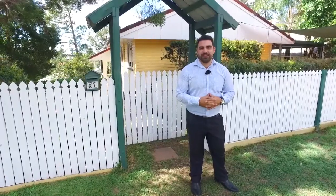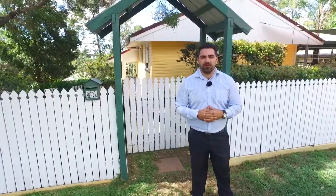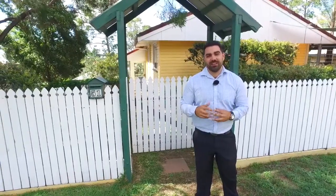Hi folks, I'm Justin Hicks from Madeline Hicks Real Estate and we're excited to bring you today 51 Rutherford Street in Stafford Heights. Let's go check it out.